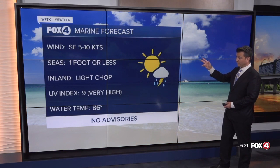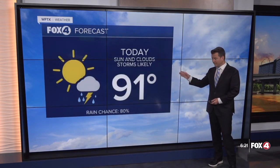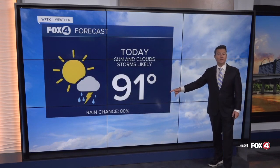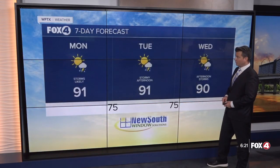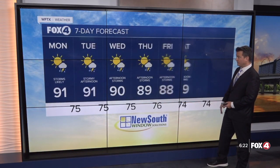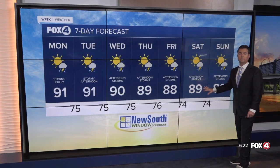For your Ingram Marine forecast: seas one foot or less in the inland waters with light chop, and water temperature at 86 degrees. For today we're going to go up to 91 degrees, storms likely, with rain chances sitting right there at 80%. Showers and thunderstorms will slowly die down with some gradual clearing overnight at 75. It's going to be stormy — we'll keep that rain chance really high — but temperatures will get a little cooler and closer to our average by the time we get towards the weekend.